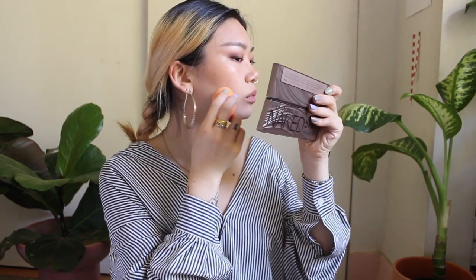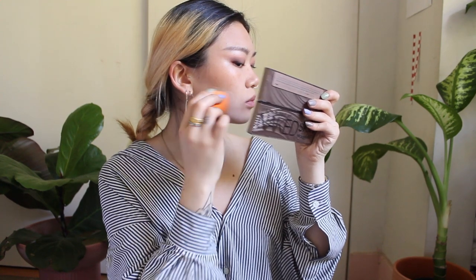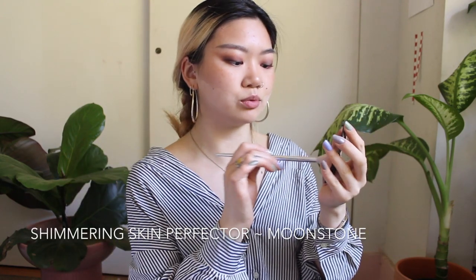Glossier Cloud Paint — every Instagirl's favorite. I'm going to carve out my cheekbones. The Becca Shimmering Skin Perfector in Moonstone — this is a mini that I've had for like over a year, it lasts so long. Before I highlight my brow bone, I do want to carve my eyebrows a little bit, just to define them.